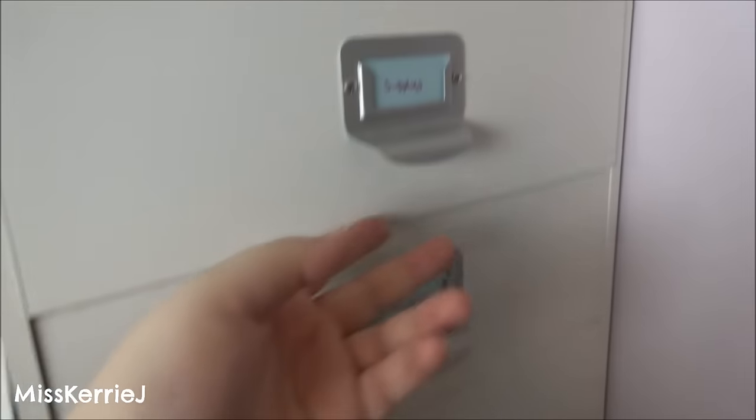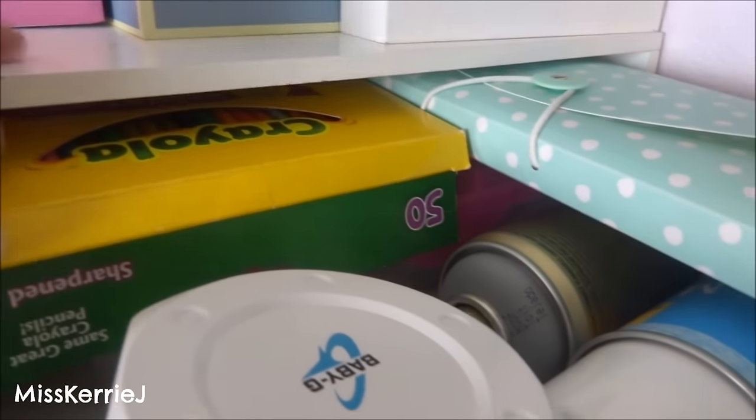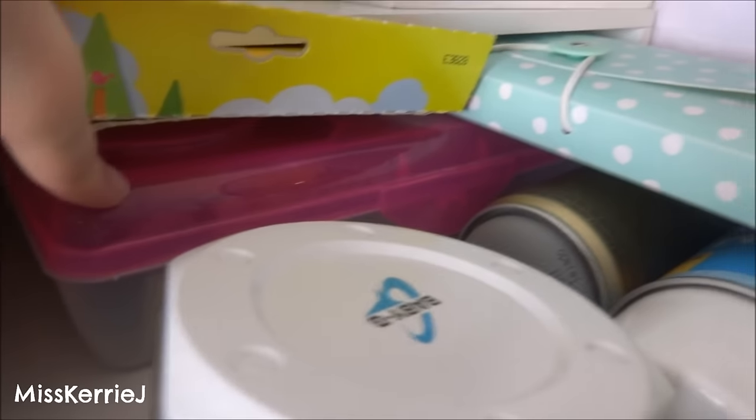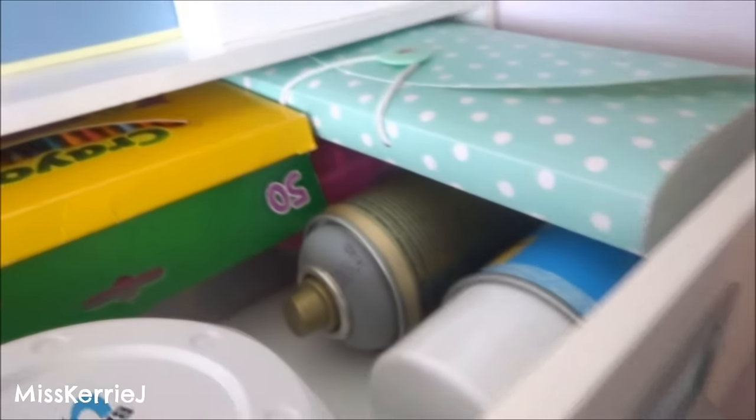So this little set of drawers — this top one has just more art supplies in it, like my Crayola colored pencils that I take when I travel are in here. This just has like backup black pens, and there's some spray paint and sealant.